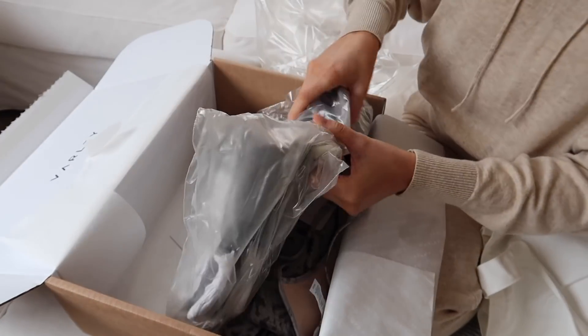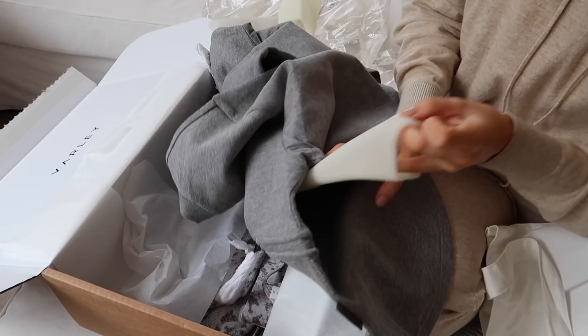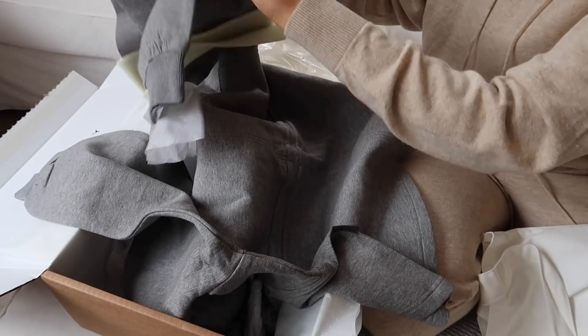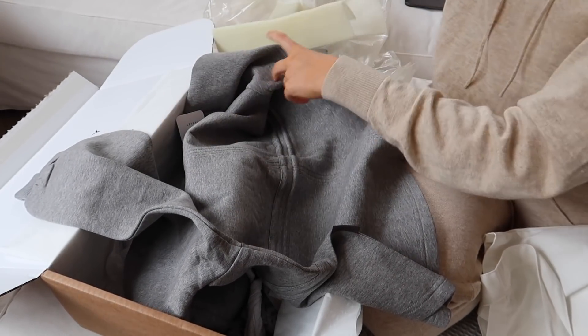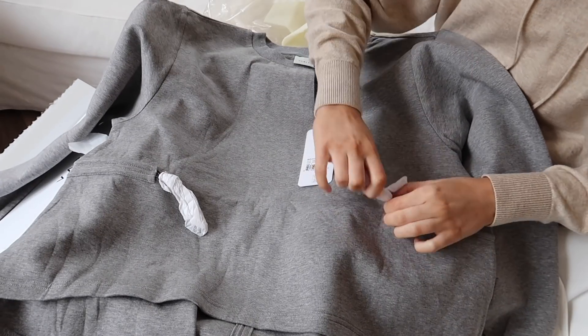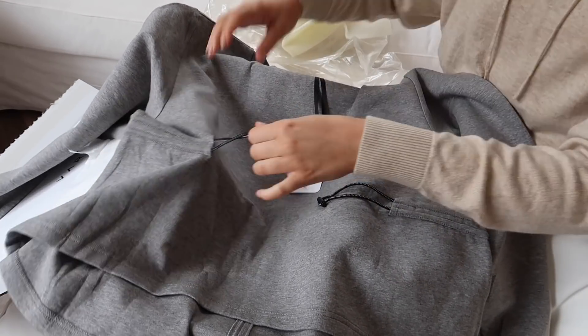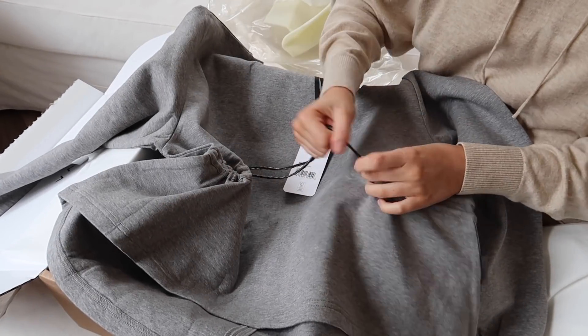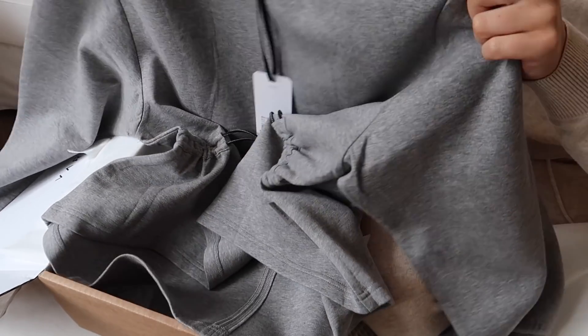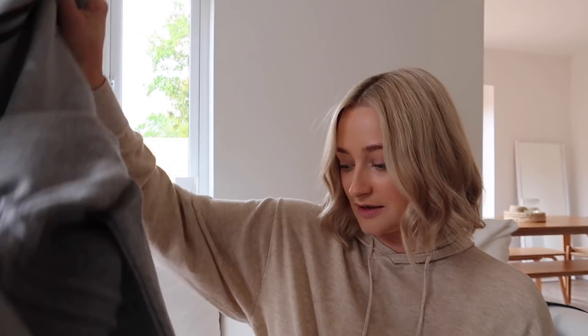There's a top with quite thin straps and a crossover back — I love their branding. And then I got this sweatshirt which feels so nice. Oh my god, I feel like this is a 'rich mum school run' outfit — I need a Range Rover to go with it, big sunglasses, going to yoga after the school run and getting a green juice! It's got little toggle cords that you can pull to cinch the jumper tight around the waist, which I think is so cool.